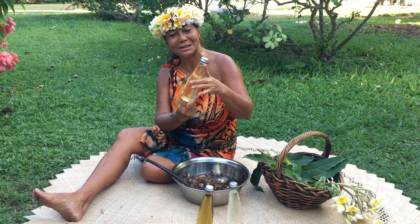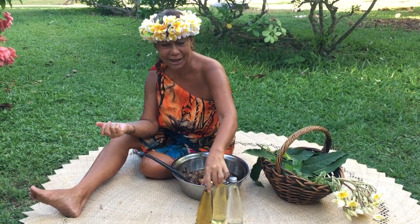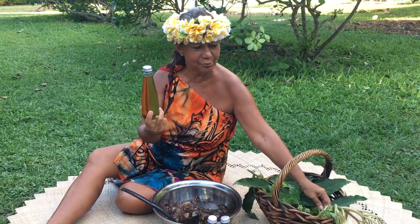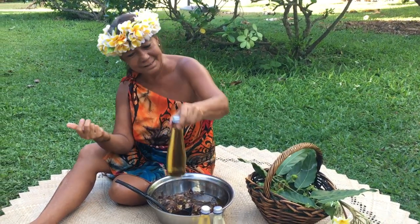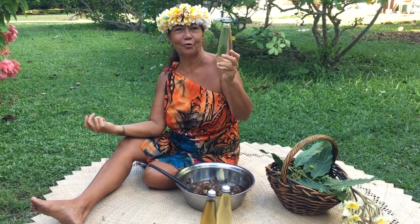This is Monoi Tiarete Eiti, but we can also add to the Monoi this one with other flowers like tipanier, basil, and ylang ylang. The color is different. And this one is coconut virgin oil.